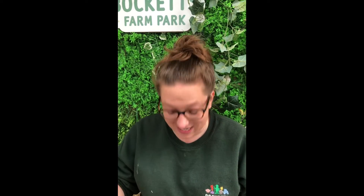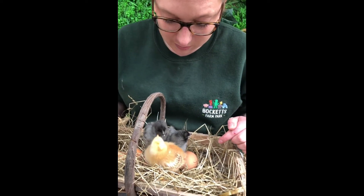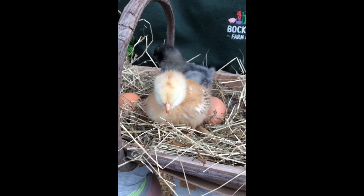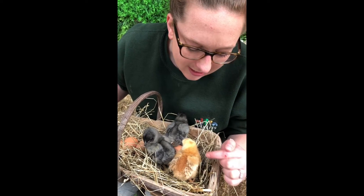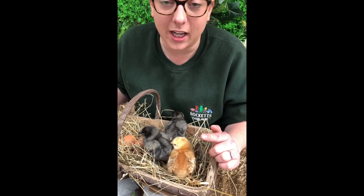Do you want to meet a little chick that hatched a couple of days ago? I didn't just find one chick — I found three cute chicks! We've got one little yellow chick and two little black chicks, and they're going to grow up to be much bigger and much stronger than they are now. Can you see that their adult feathers are starting to come through? They're very fluffy at the moment and that's called down, but they're going to start growing very quickly.